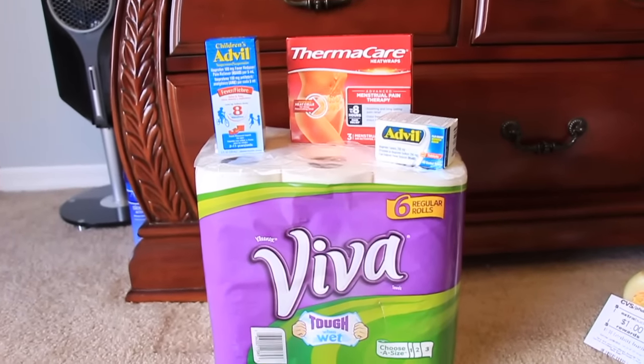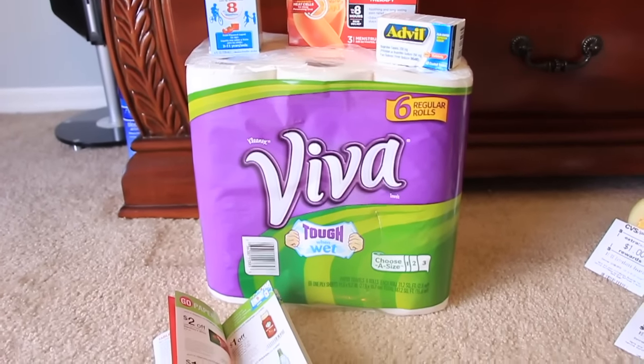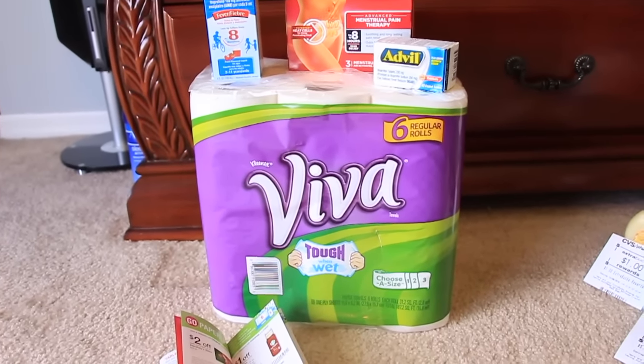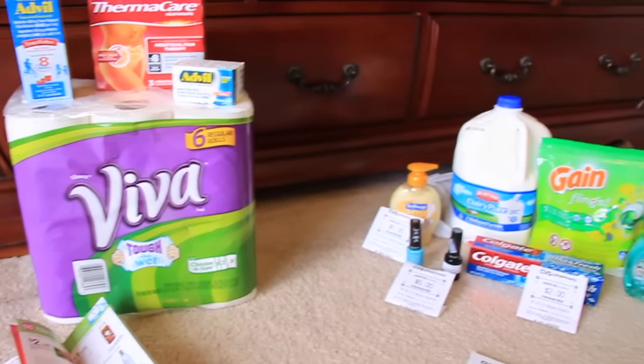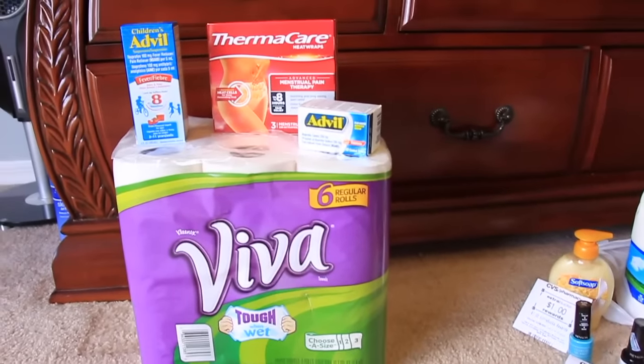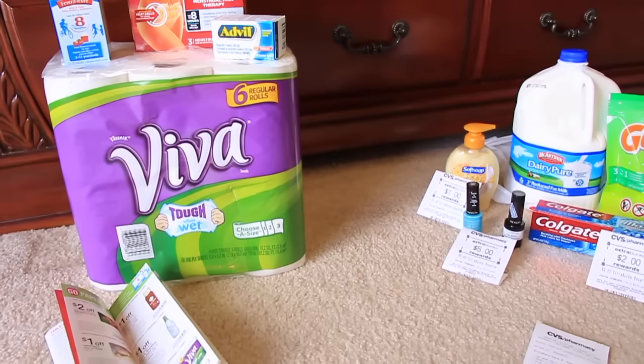I bought a bunch of other items so I didn't want to show the receipt for everything. Altogether it was a good day at CVS and Walgreens — I really had fun shopping today. Thank you guys so much for watching, and I will see you again in another video. Bye!